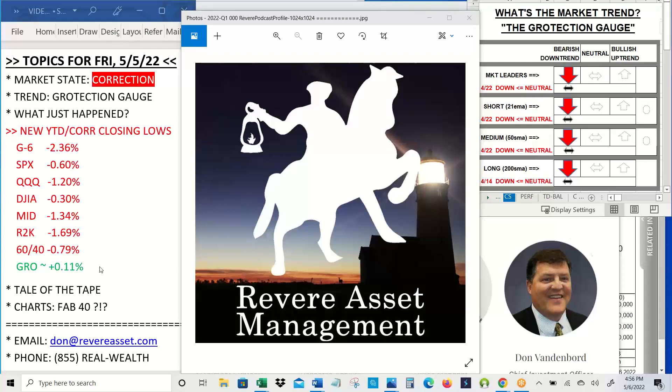Diversified global 60-40 stock bond down 0.79%. In-house, we were positive on the day as we booked some profits in our short when the market was trending lower in the morning and held at a key level. Our inflation-protected short-term bond ETF that we're holding was also positive on the day, as opposed to the big three regular bond ETFs — TLT, IEF, and IEI — that we track, all down on the day.